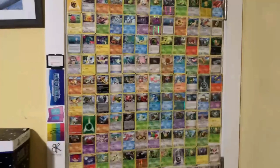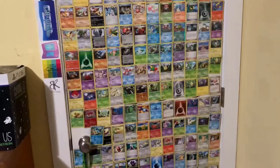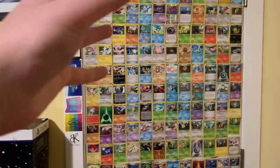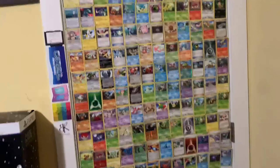Alright guys, we're gonna start this game room tour at the door — it's covered in Pokemon cards. I'm not actually sure if it was when I was making regular videos, but I think it might have been. If it wasn't, well it's covered now. Welcome to the game room tour, let's get into it.